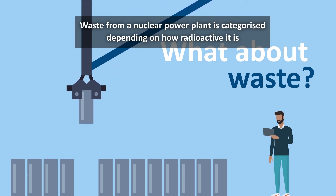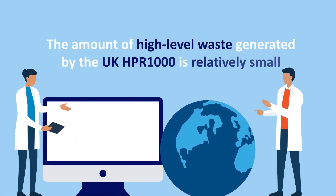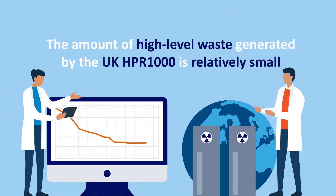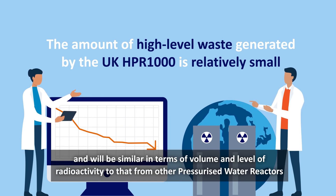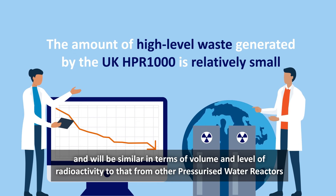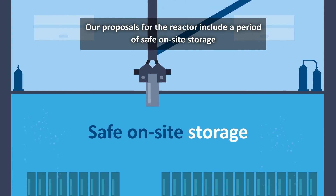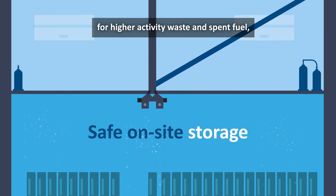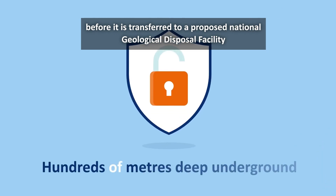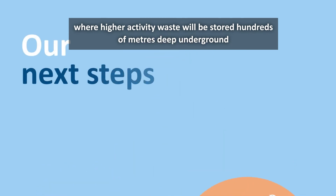Waste from a nuclear power plant is categorised depending on how radioactive it is. The amount of high-level waste generated by the UK HPR1000 is relatively small and will be similar in terms of volume and level of radioactivity to that from other pressurised water reactors. Our proposals include a period of safe on-site storage for higher activity waste and spent fuel, before it is transferred to a proposed National Geological Disposal Facility where higher activity waste will be stored hundreds of metres deep underground.